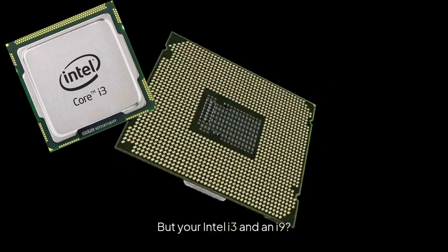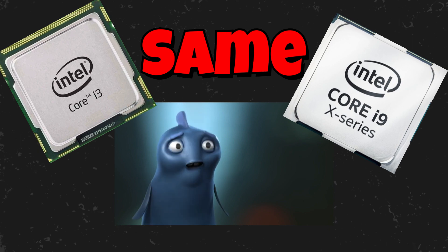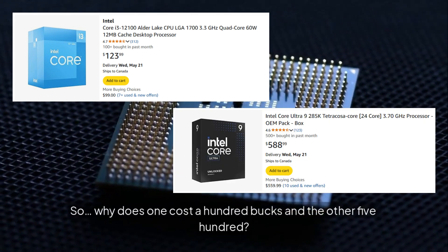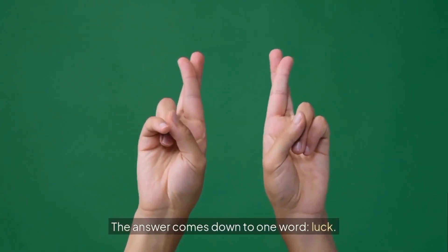Maybe no one's told you this, but your Intel i3 and an i9? They're pretty much the same processor. So why does one cost a hundred bucks and the other five hundred? The answer comes down to one word: luck.